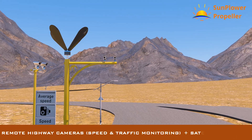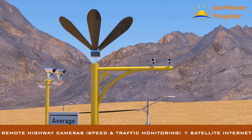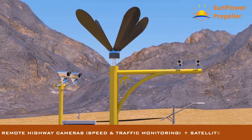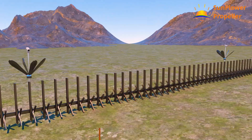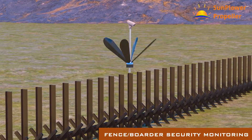Enabling remote cameras, making highways safer. Monitoring fences and borders, protecting properties and countries from intruders.